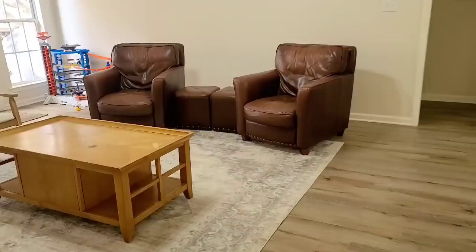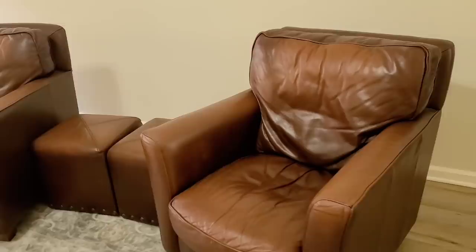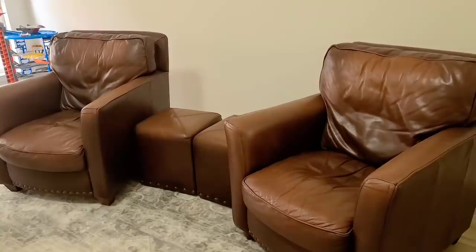This is the only furniture that we brought from Louisiana. I got these off of Facebook Marketplace for $150 about four years ago. They are real leather and we absolutely love them. They are going to go in the boys' room — they practically have their own living room up there. We just had them down here so we had a place to sit until we got real furniture.